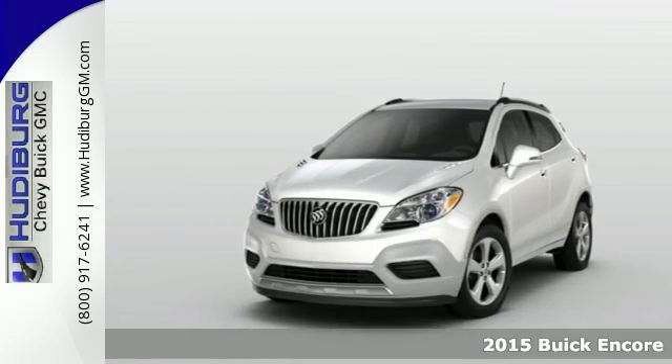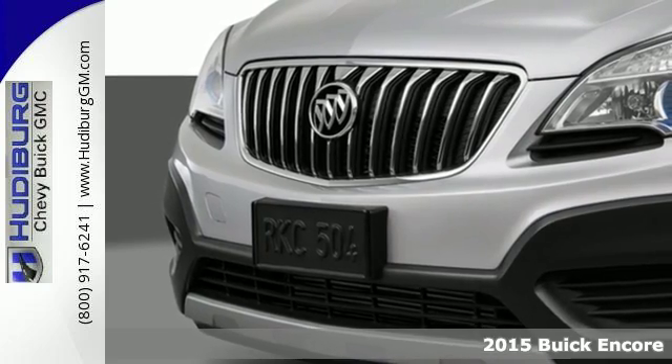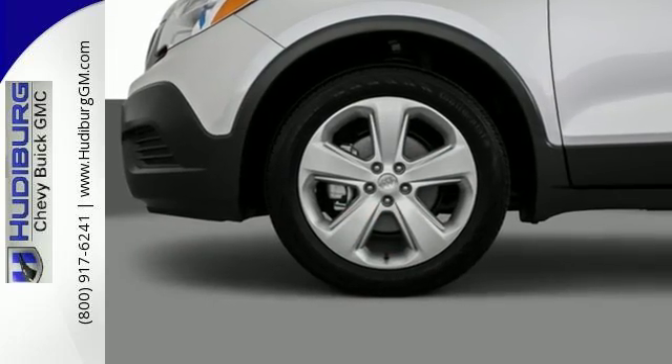It's a 2015 Buick Encore. Indulge your senses in the serene and luxurious cabin. You will drive with the utmost confidence knowing that this SUV has your back with StabiliTrak and a rear-view camera.